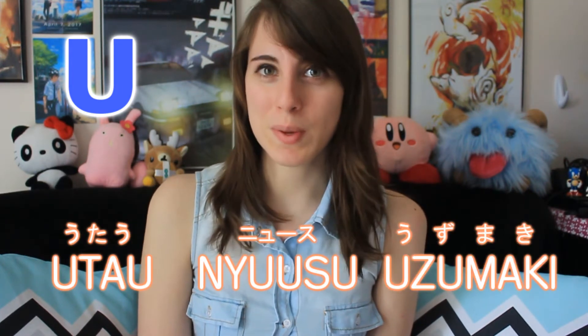For the next vowel U, it sounds like u. You can hear this in words such as utau, niusu, and uzumaki.